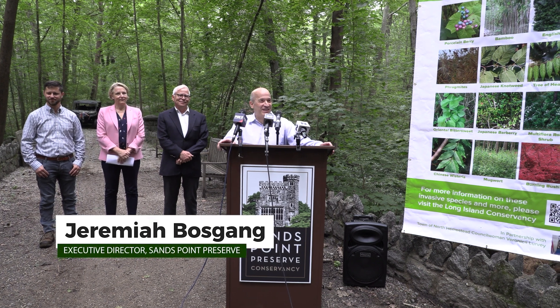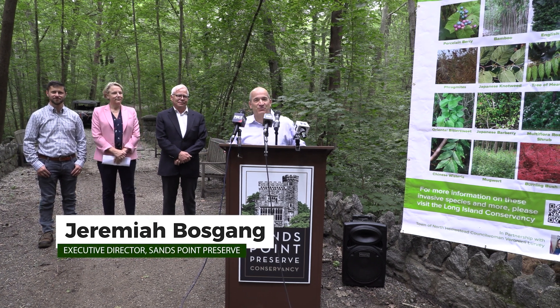I'm Jeremiah Bosgang, Executive Director of the Sands Point Preserve Conservancy, and I'm happy to welcome you all here today to learn about invasive species.